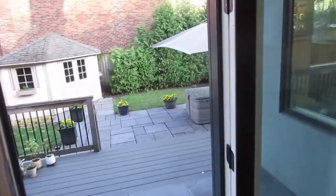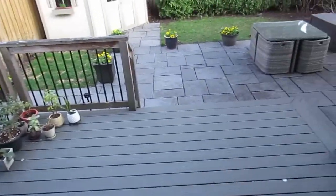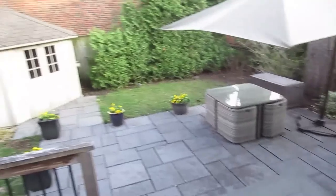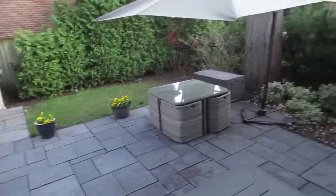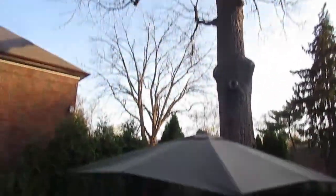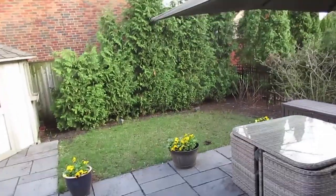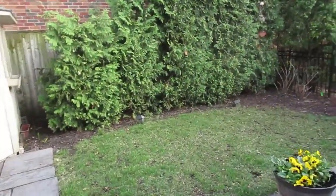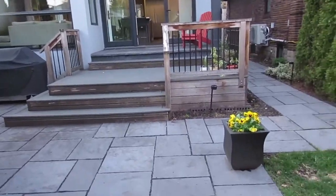That window has a custom window covering, and these doors open completely into this gorgeous backyard — again, all professionally finished. There's a gas line to the barbecue, a nice shed, and it's south-facing so you get beautiful light. We're in a mature neighbourhood, just a hop, skip, and a jump to Humber River, Étienne Brûlé Park — it's absolutely magical — and the whole Toronto trail system for biking, running, and walking your dog.